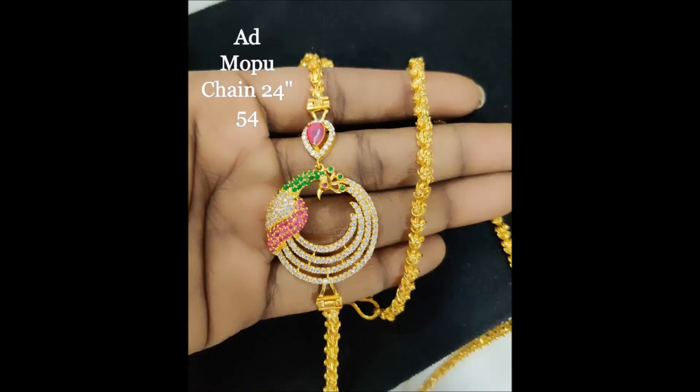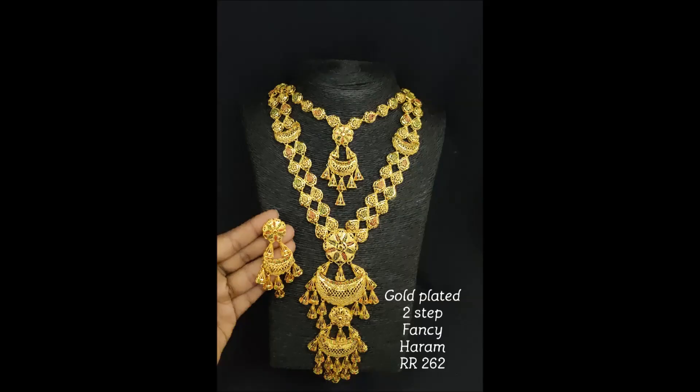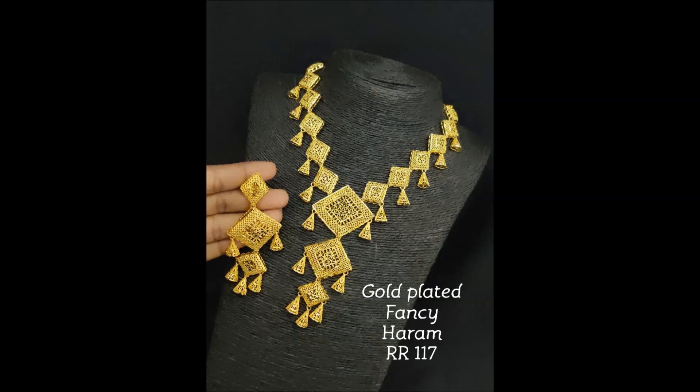This is a peacock round design with pink, green and white stone combination — mob shine. This is a two-step fancy harem, a very good and attractive design — a very beautiful fancy harem.